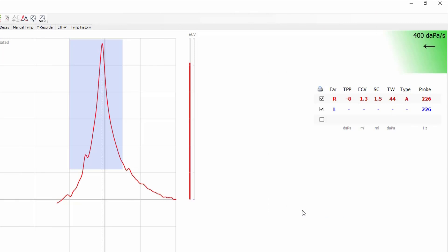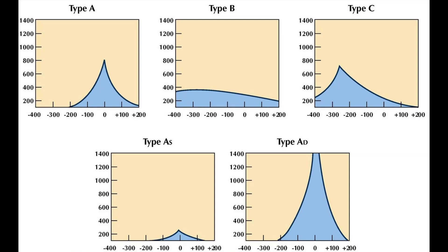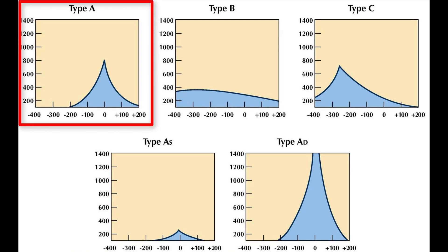Tympanometry results are often illustrated and categorized based on their shapes. A tympanogram on an ear with normal pressure and normal compliance is considered a Type A, which gives us a nice compliance peak around the zero pressure line. Now, if you have the sensation of a clogged ear but your tympanometry results look normal, then you absolutely need to have a hearing test, because you might actually have a sudden sensorineural hearing loss — a sudden drop in your hearing that needs medical treatment — so you need to get that hearing test done right away.